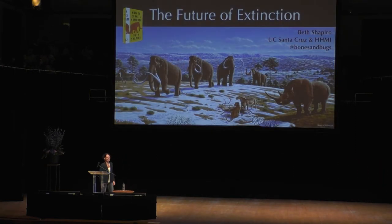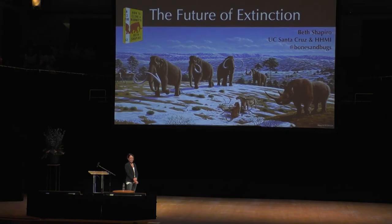Thank you to the organizers for inviting me. I'm honored to be here in front of this huge audience — it's very exciting. The topic that I was given is the future of extinction, but probably more realistically I should be speaking about a future with fewer extinctions, or even possibly a future where we are reversing extinctions.